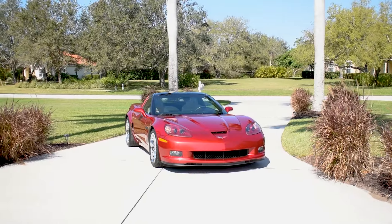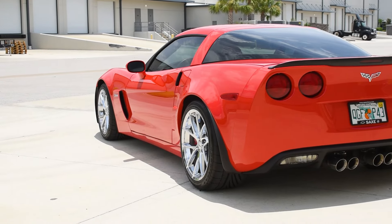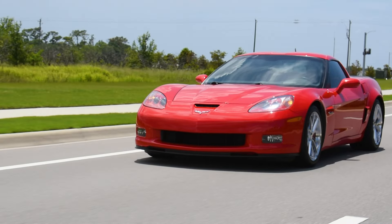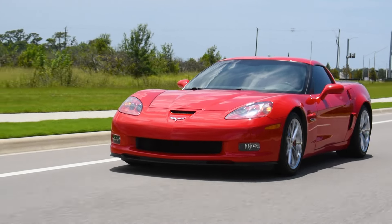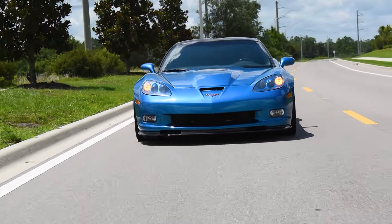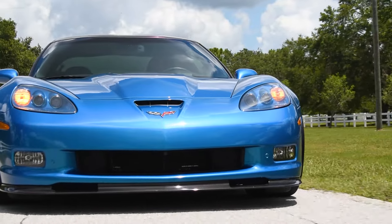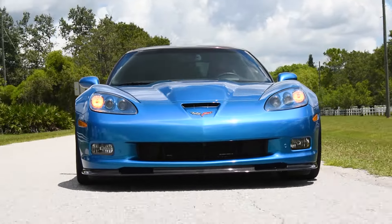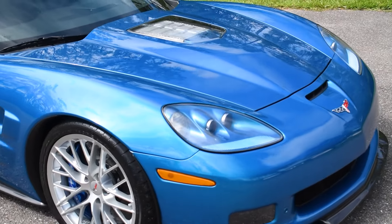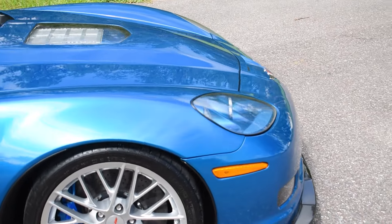The Grand Sport tends to run around the mid-30s. Early Z06 models are between $33,000–$42,000, with later models bringing as high as the mid-50s for mint low mileage examples. The ZR1 can be had around $80,000–$85,000 if the seller is in touch with reality, but many sellers list it for $40,000 more for no reason. If you're ready to spend over $100,000, there are probably better options at that price.